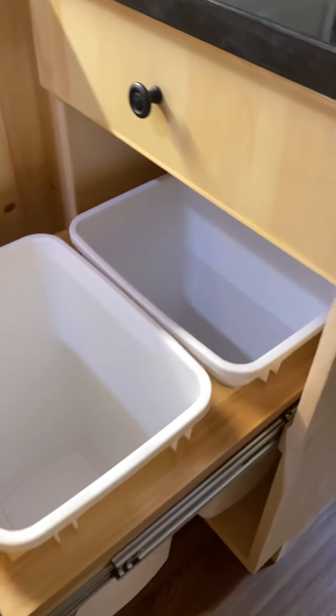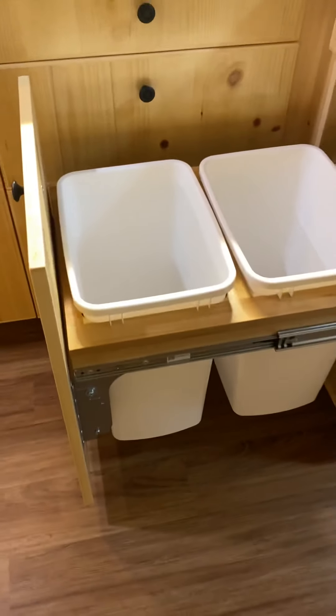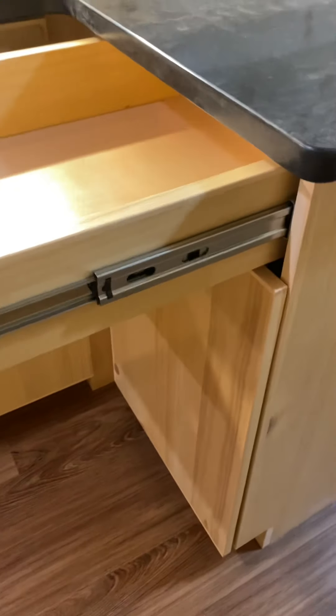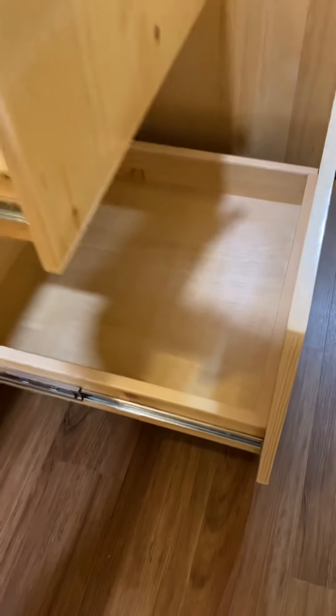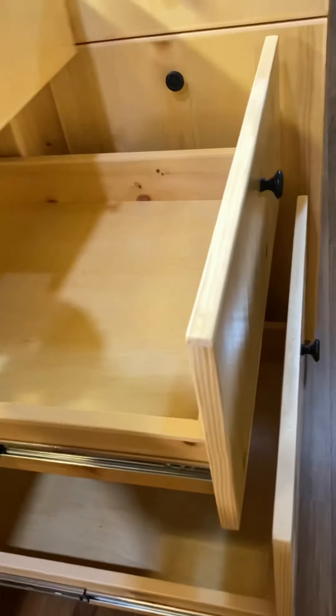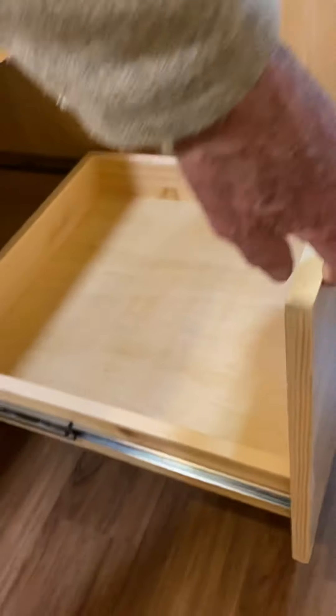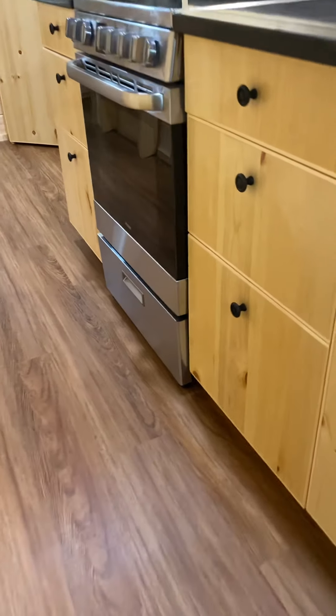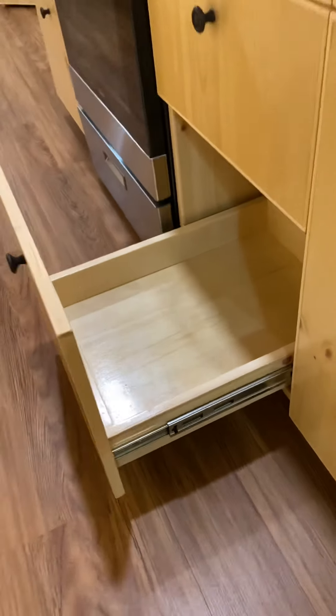Down below we have a pull-out trash slide-out underneath the full extension drawer. All the base cabinets have large drawers that pull out, and then a top standard drawer. The cabinets down below also have the same kind of pull-out drawers — a deep one at the bottom, a medium in the middle, and then a top regular drawer.